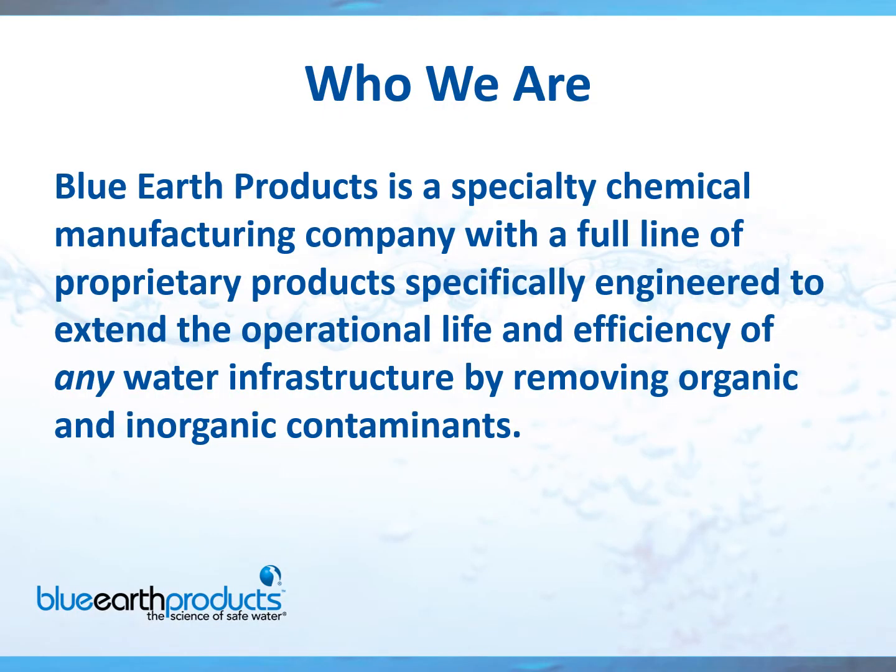So, who are we? Blue Earth Products is a specialty chemical manufacturing company with a full line of proprietary products specifically engineered to extend the operational life and efficiency of any water infrastructure by removing organic and inorganic contaminants.